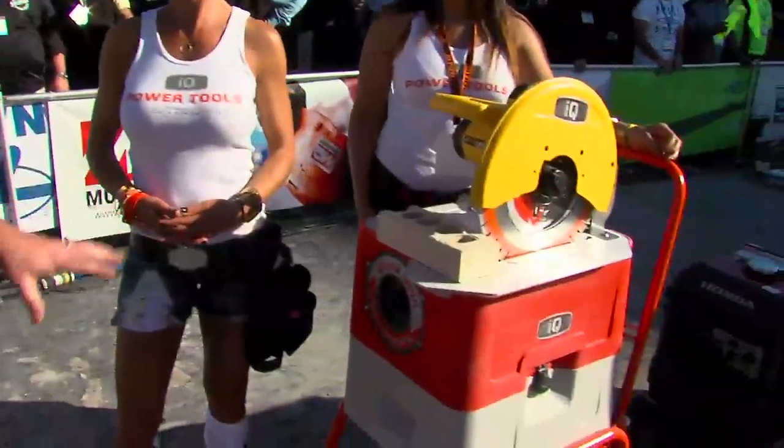This is Paul Guth from IQ Power Tools — he's been on several times today. Paul, just tell us what we're about to see. We're going to do a little cutting with the IQ 360, which is a 14-inch masonry saw with fully integrated dust collection and filtration.